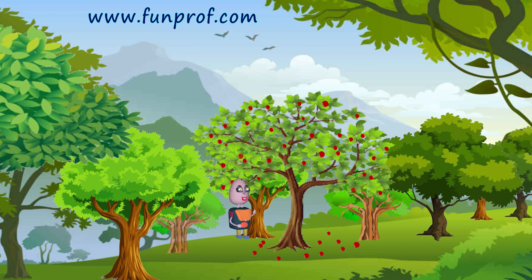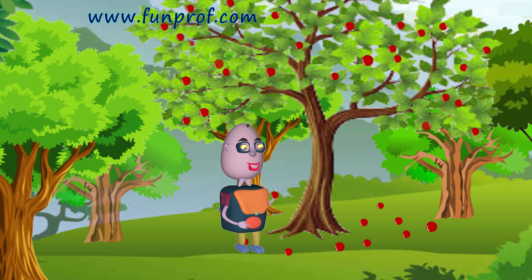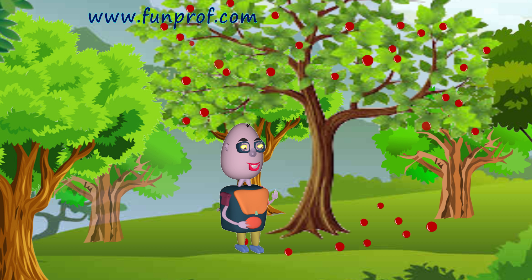He thought of grasping berries. How? With his fingers. Then he thought of eating the berries. How did he eat? With his mouth. The berries are so yummy!